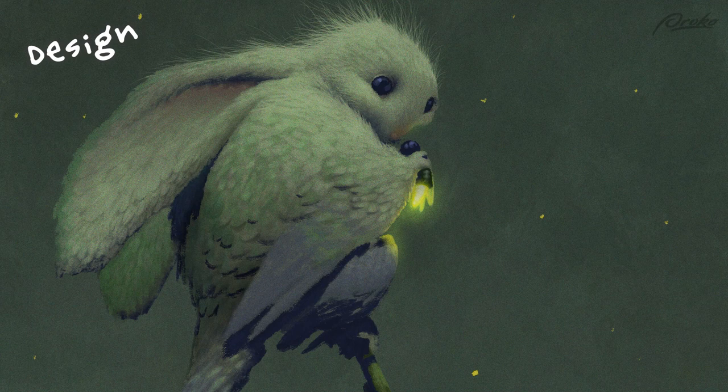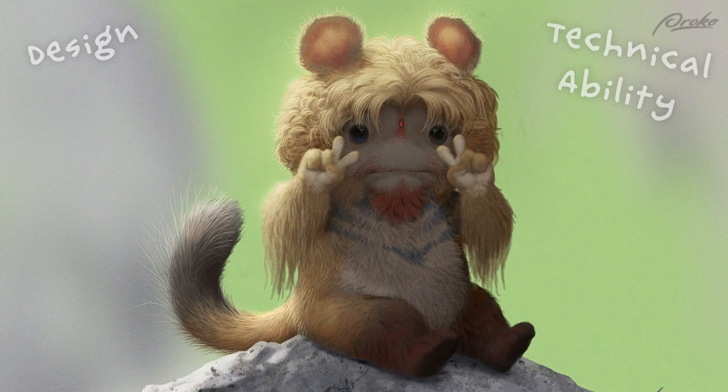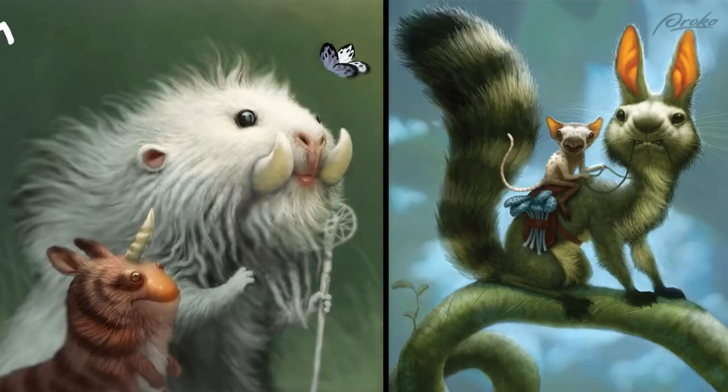I'm going to be looking for design. I'm going to be looking for technical ability. And most of all, I'll be looking for the emotion that it gives me, and that generally comes from the idea or story. So why don't we hop in and check out some of this art.